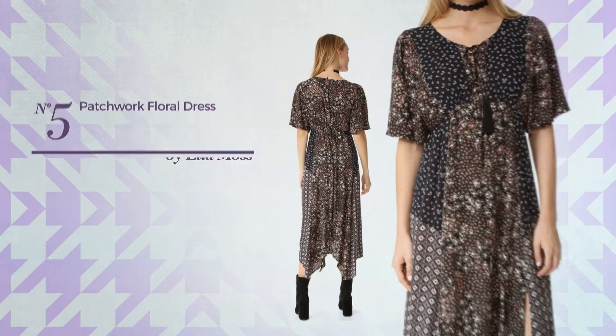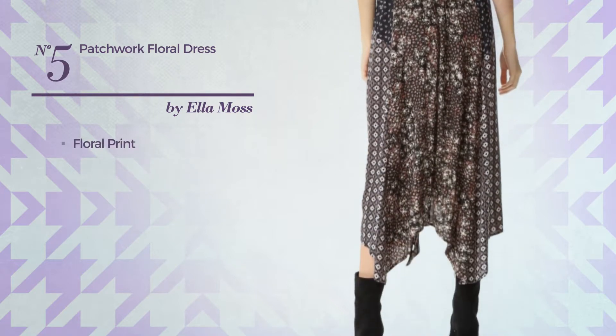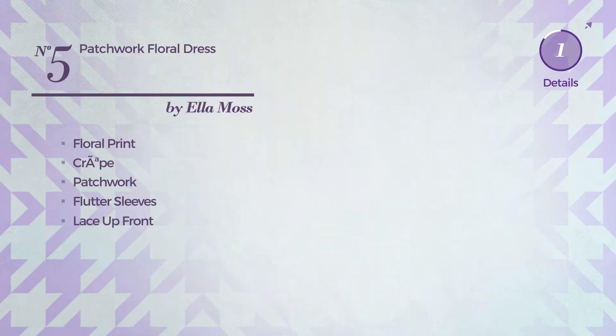Number 5: A Workout Dress featuring a subtle design with floral print, styled with patchwork. This dress includes flutter sleeves and a lace-up front. Available just in this color.